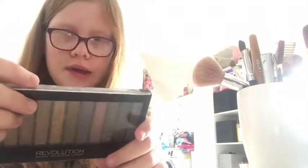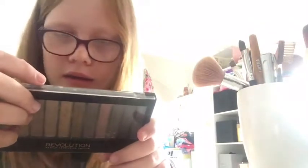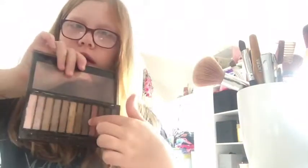The last thing I normally use is this Revolution London eyeshadow palette. I have heaps more in a box, but this is all the makeup I normally use. It's a 12-shade eyeshadow palette by Revolution with really pretty colors. I normally use the browns — probably about half the palette. So yeah, that's everything!